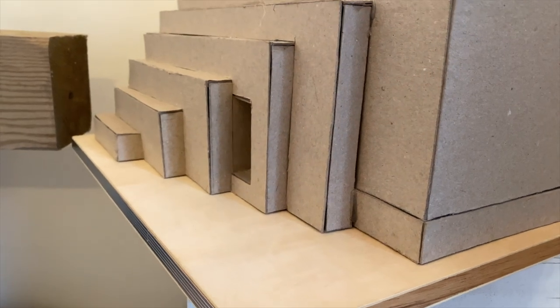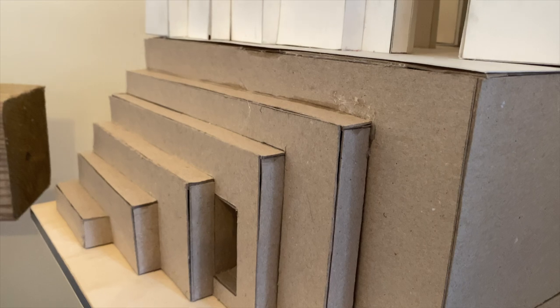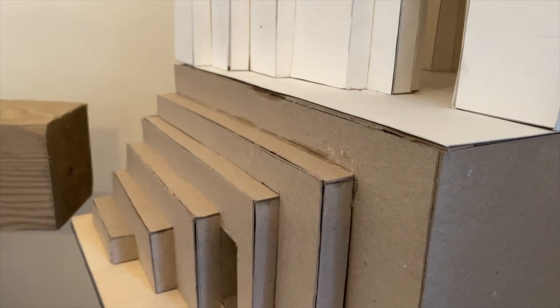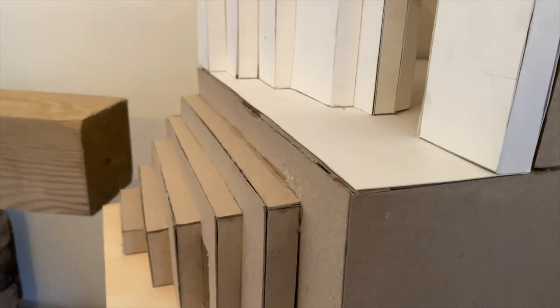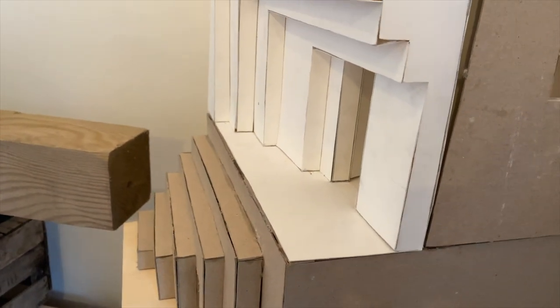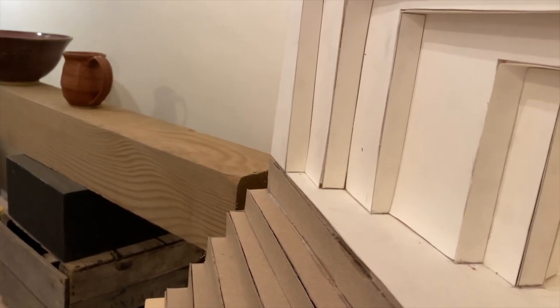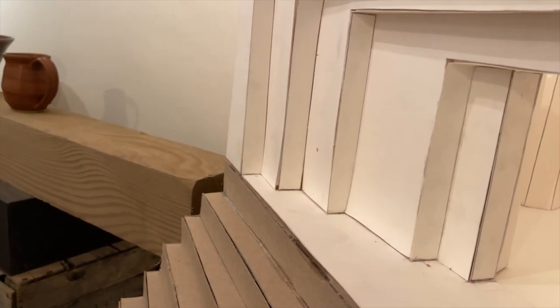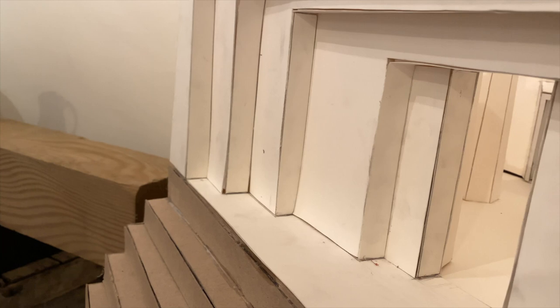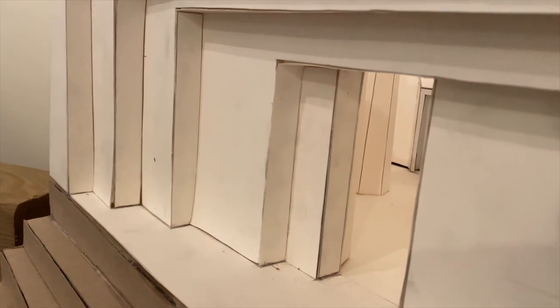This climb is meant to be difficult, the steps at times reaching more than two feet in height. This is to represent the struggle of achieving wealth from a place of poverty. There are a total of 11 level changes in combination with the steps and the facade, accompanying the 11 heavy beats of the opening of the song.